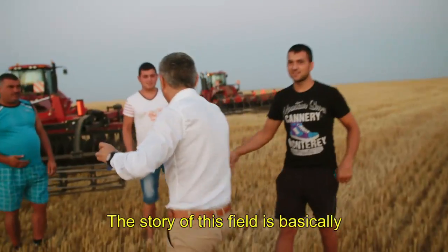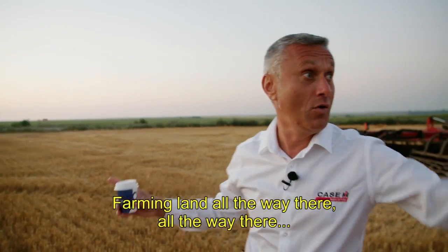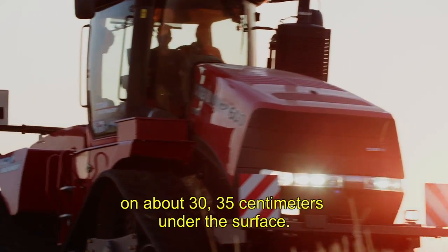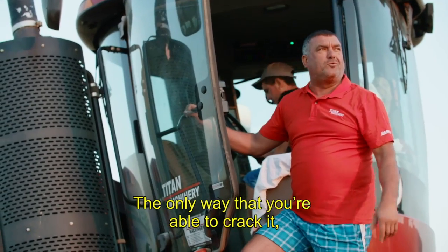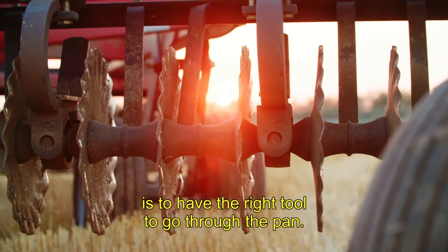The story of these fields is basically plowing with the wrong tools for too long. Wherever you go in this part of the country, you find a very hard pan at about 30 to 35 centimeters under the surface. The only way you're able to crack it is to have the right tool to go through the pan.